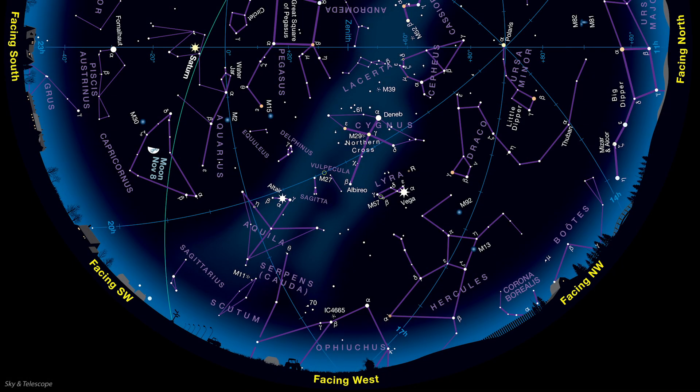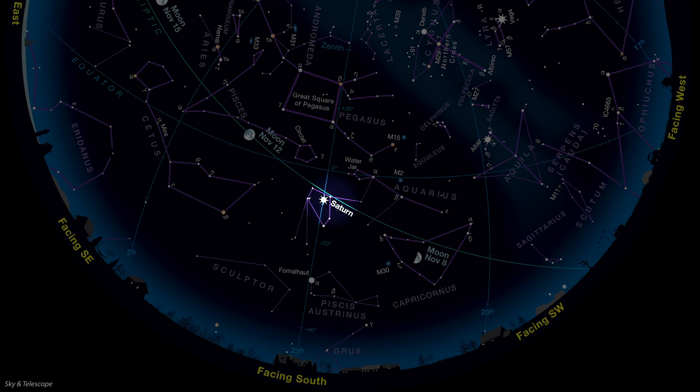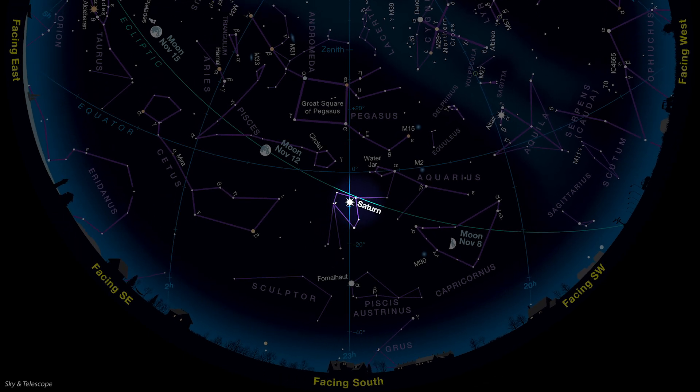With the switch back to standard time, it'll start getting dark by 5 p.m., and there's plenty to see after nightfall. Look high up in the west, directly above the sunset point, and you'll see our old friends the three bright stars of the Summer Triangle. Vega, at lower right, is the brightest. Deneb is above it by the width of two or three fists, and Altair is farther off to Vega's left. You'll be able to see this striking trio well into December. Turn to your left and look down below Saturn near the southern horizon — the only decently bright star in that part of the sky is Fomalhaut.